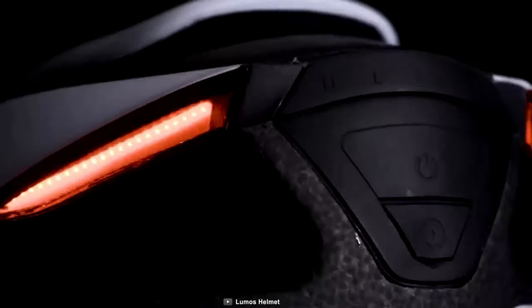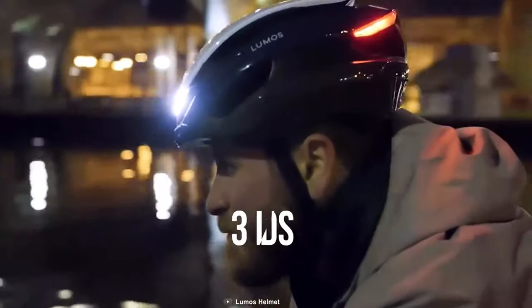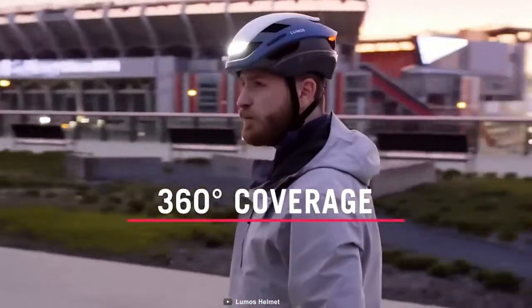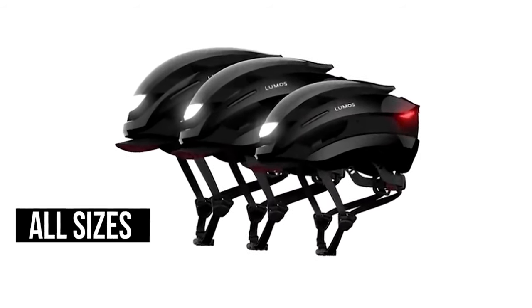Lumos Ultra. Drive safely with your bike and avoid accidents with the new Lumos Ultra, a safety helmet that not only protects your head but also helps you navigate with its navigational lights. It has three LEDs including two navigational lights on the back and a flashlight at the front that ensures 360-degree protection, with functions controllable from your smartphone or an Apple Watch.